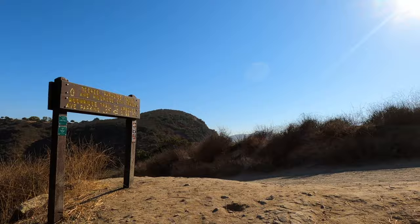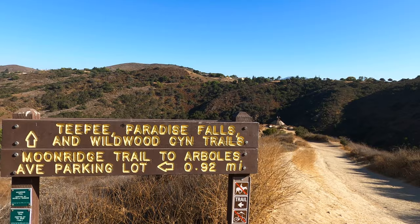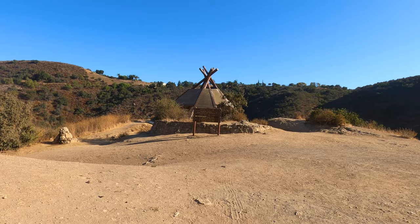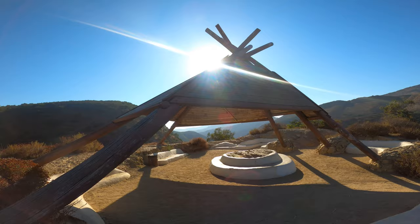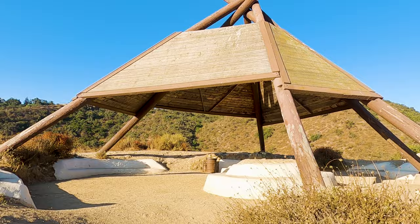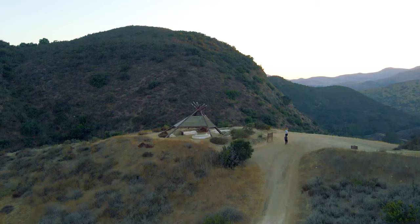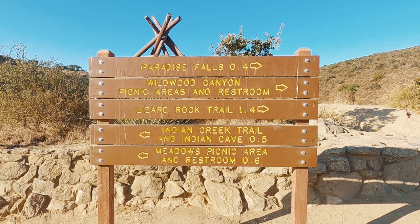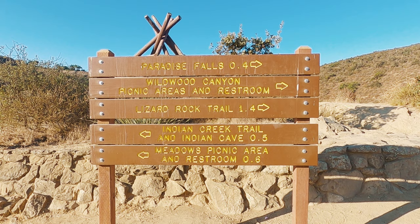After about a half a mile from the crossing, you'll see the sign for the teepee straight ahead. Once you reach this point, it's pretty much the home stretch to the waterfall. In front of the teepee there is a sign directing you to make a right to Paradise Falls.